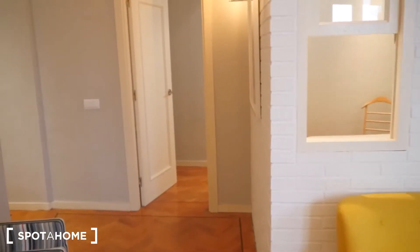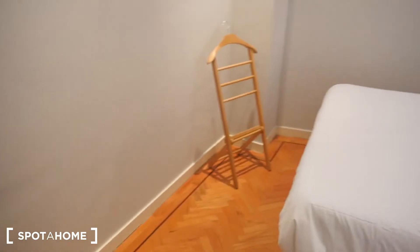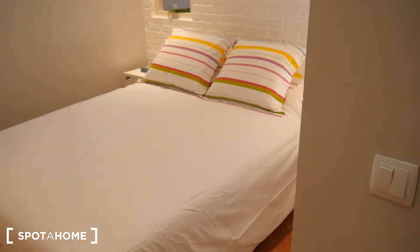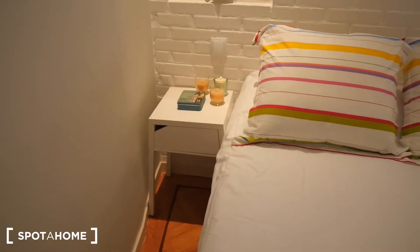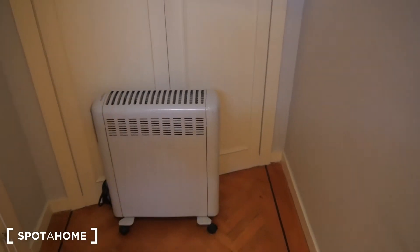Now we're off to the bedroom. It's a double bed — linens included — and it has its night stands. It also has an electric radiator in case you get cold at night or during the day. And that's the built-in closet.